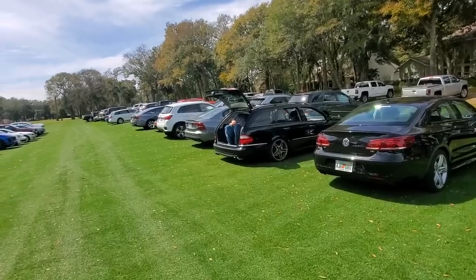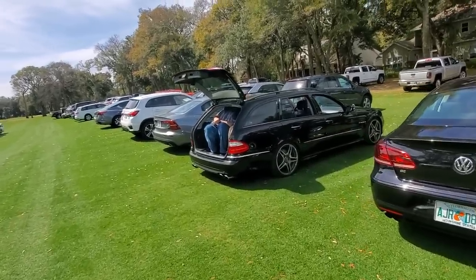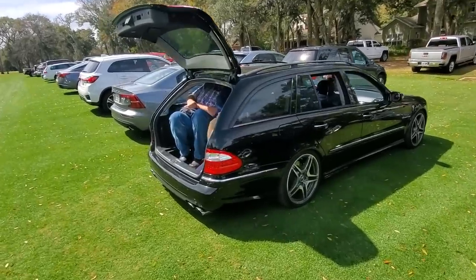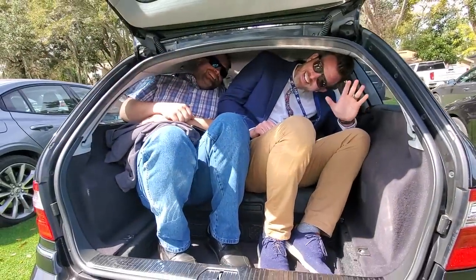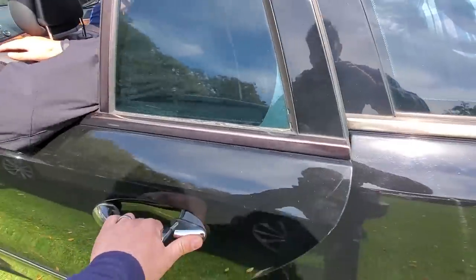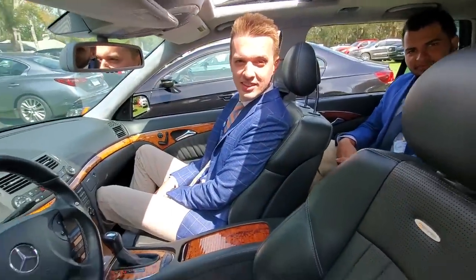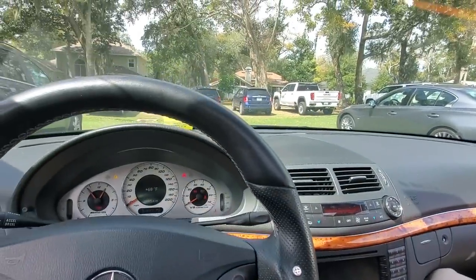I know everybody is upset that I'm selling my E55, but I promised you you would love its replacement — and here she is. I have a growing family and just needed a little more room. An E55 station wagon can fit a lot of kids and apparently a decent amount of grown men as well. The jump seat is quite spacious. We got three back here — very, very roomy, and this just means we can get to soccer practice a lot quicker.